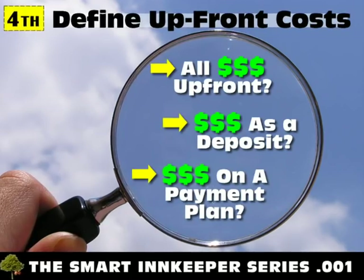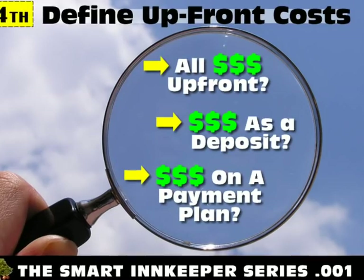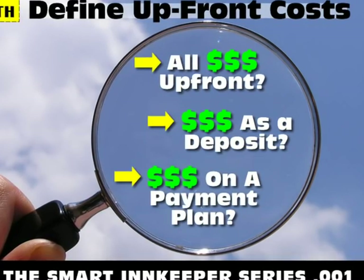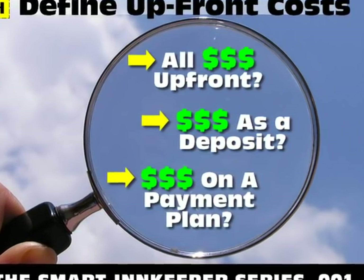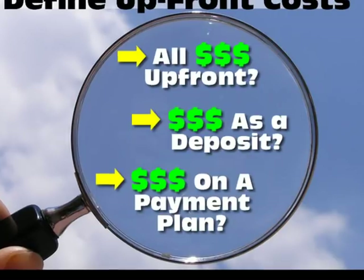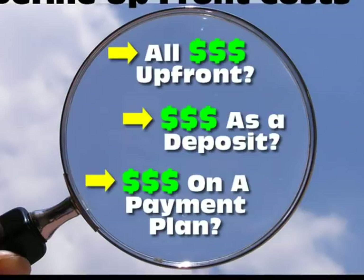Fourth, clarify the difference between upfront costs and ongoing costs. How will you be billed for the new design? Will you be asked to pay the full cost upfront? Will you make monthly payments as the site is being built? Will you pay a deposit and then pay the final balance when the site is completed? Is payment acceptable by credit card, check, or ACH payment?